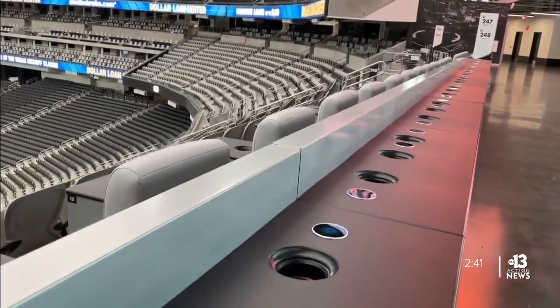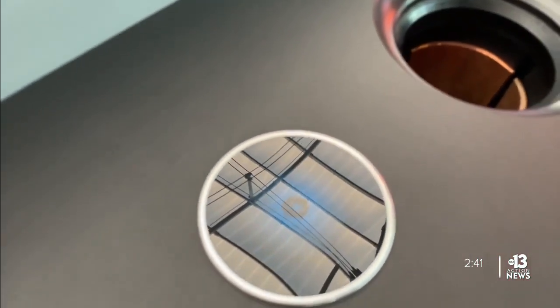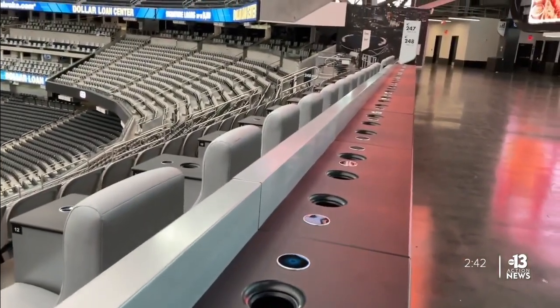Your phone battery dies on you? Many walk right past these, but here's an insider tip: phone chargers are built right into the tabletops, so keep an eye out and stay fully charged as you send bragging rights photos to your friends.